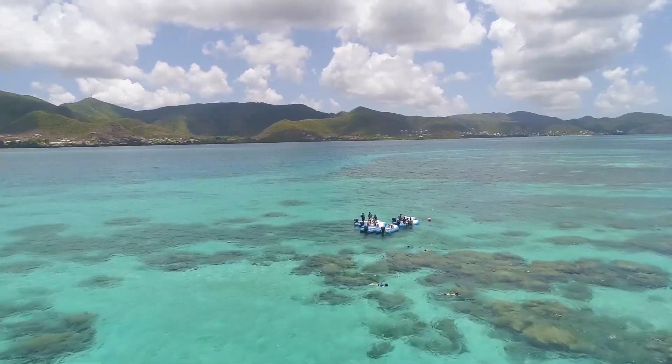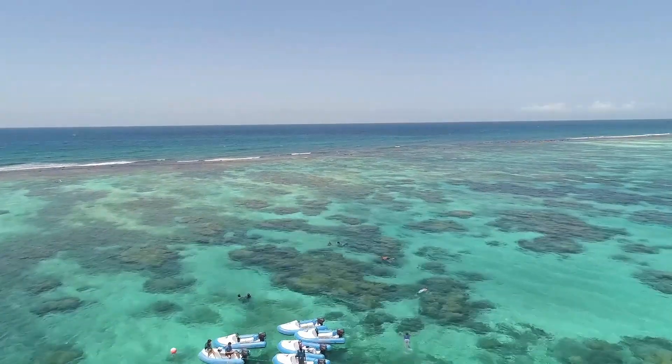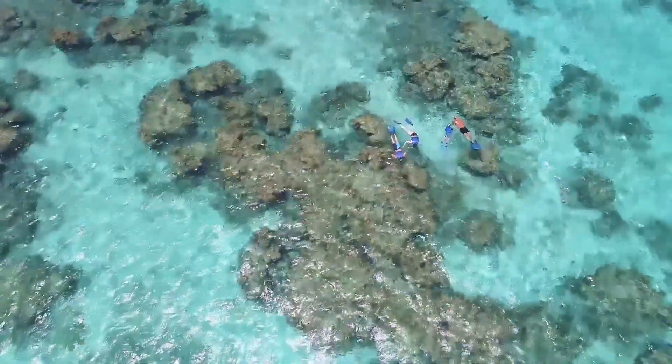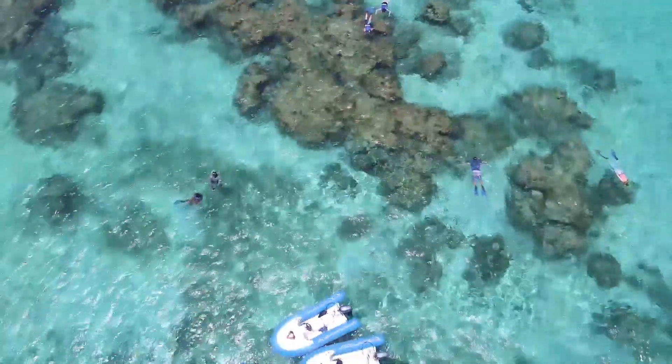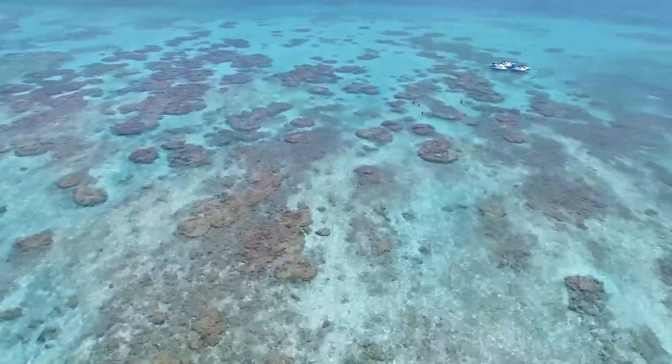The whole tour is between two and a half and three hours including the safety briefing. It takes us about 45 minutes to get out to the reef, we snorkel for about 45 minutes, and then we've got our playtime and racing back to the mooring position here in Joddy Harbour. An adventure not to be missed right here in Antigua.